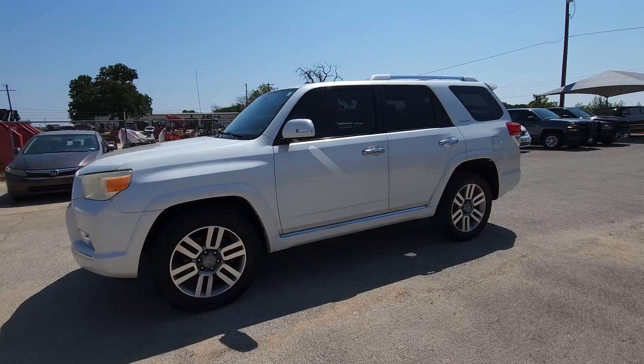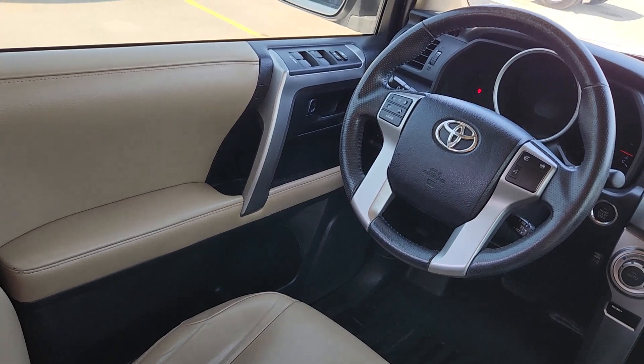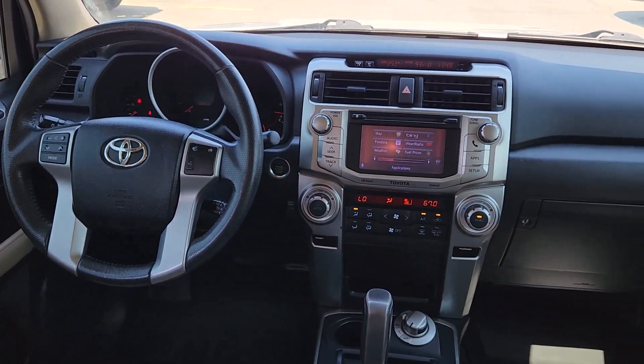The following are some of this vehicle's highlighted options: keyless entry, navigation system, sunroof/moonroof, and satellite radio.